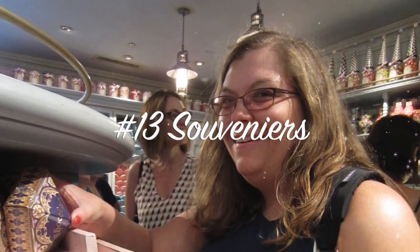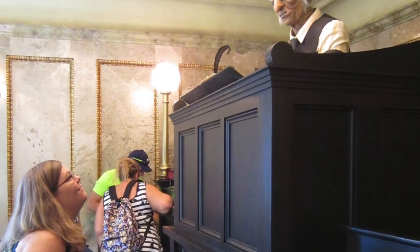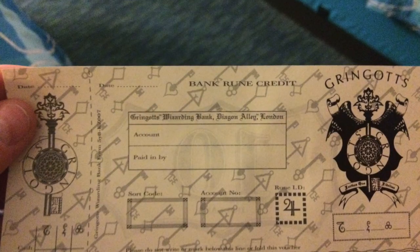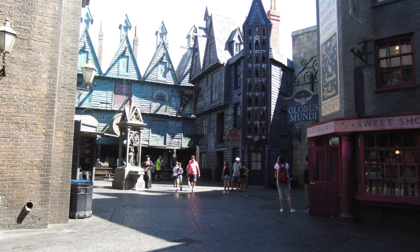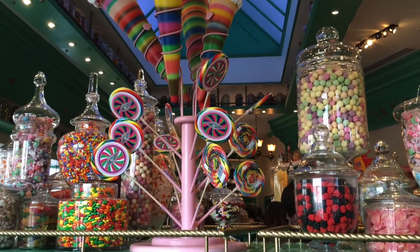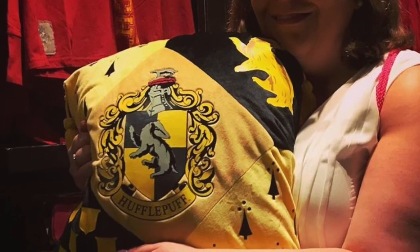Tip number thirteen: don't forget the souvenirs. After talking with the Gringotts Goblin at the money exchange, pick up at least one banknote to take home — you can also spend them like money all over Universal Parks. Send a letter home from the Owl Post found in both Hogsmeade and Diagon Alley with an Owl Post mark. And grab yourself a chocolate frog and some Hogwarts house-themed items. I'm a Hufflepuff — what's your house? Let me know in the comments below.